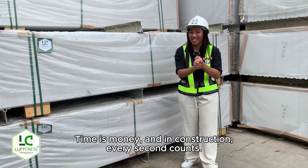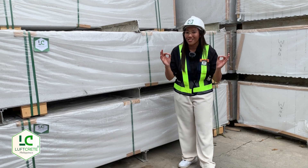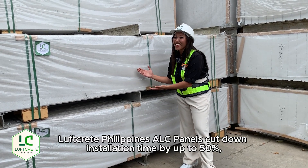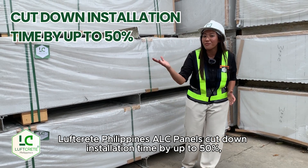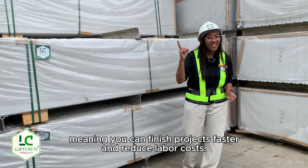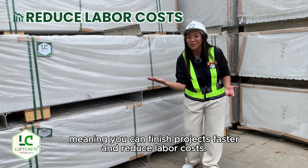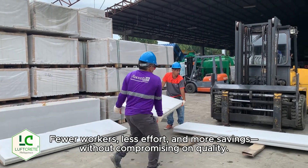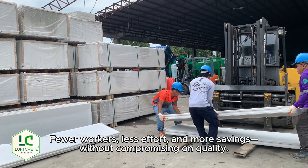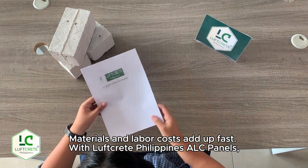Time is money, and in construction, every second counts. Luftgrit Philippines ALC Panels cut down installation time by up to 50%, meaning you can finish projects faster and reduce labor costs. Fewer workers, less effort, and more savings, without compromising on quality.